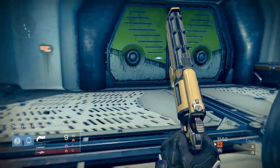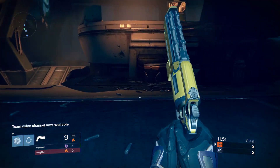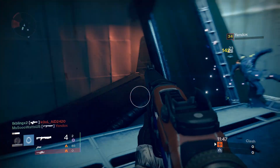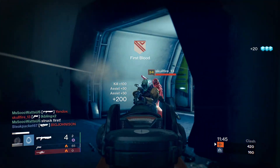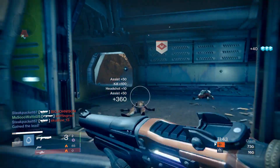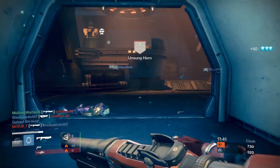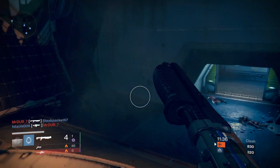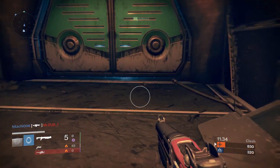Hello everybody, and in this week's Bungie Weekly Update, we have some pretty interesting news about Trials of Osiris this weekend, and we get to have a look at some of the weapons — a very small amount of the weapons considering how many we're going to be getting with the Taken King. So we're going to kick things off by taking a look at some of these new weapons.